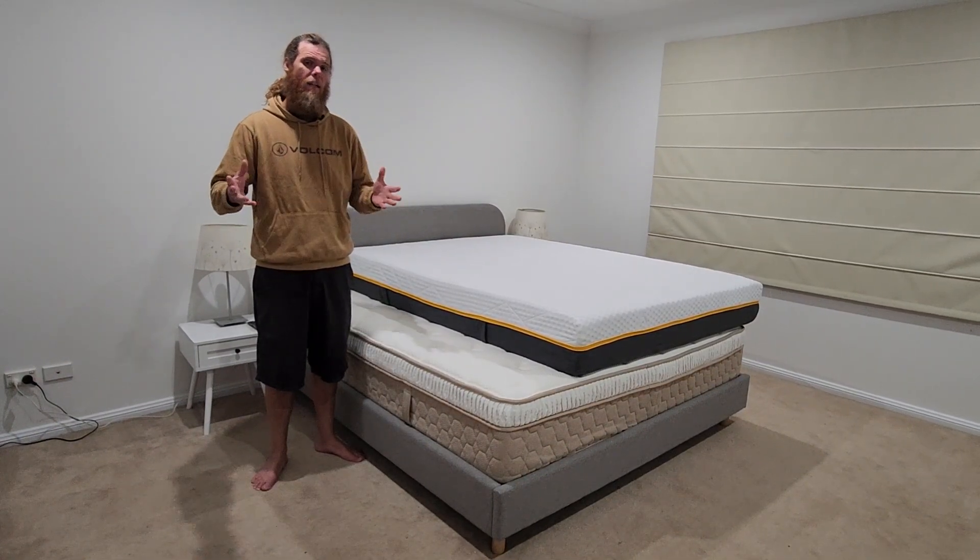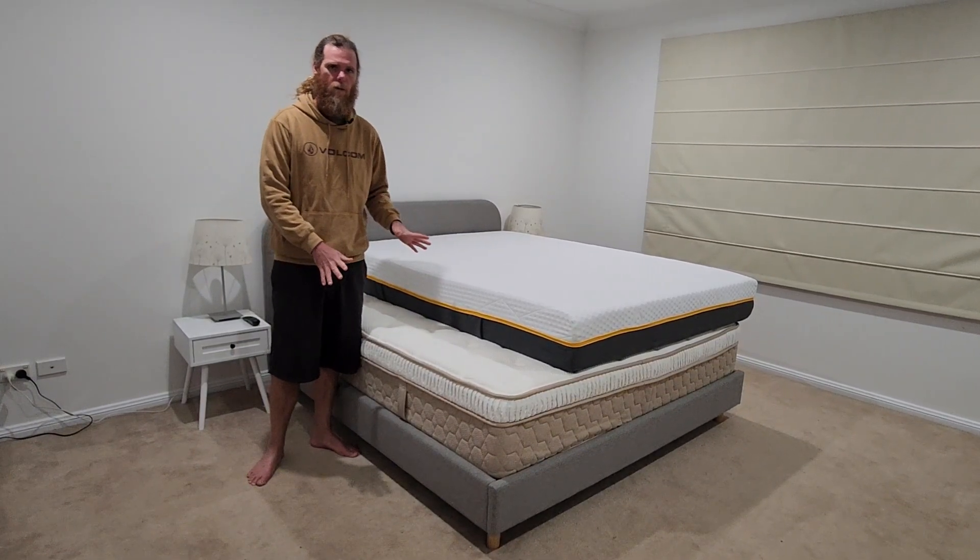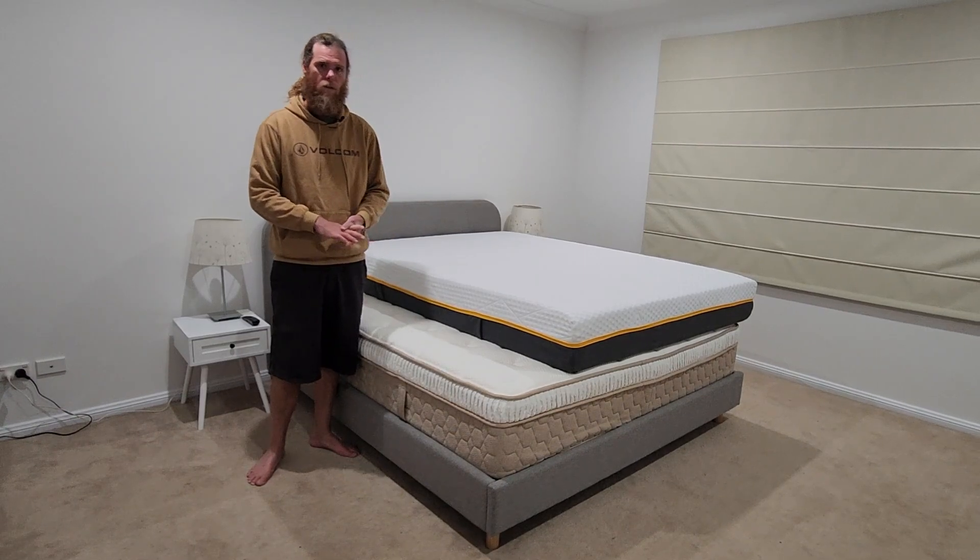I always thought personally that traditional mattresses were going to give the best night's experience, the best sleep. But at the moment I'm testing a lot of mattresses, so I thought I'd compare them side by side and give you a few pros and cons if you're wondering whether or not...